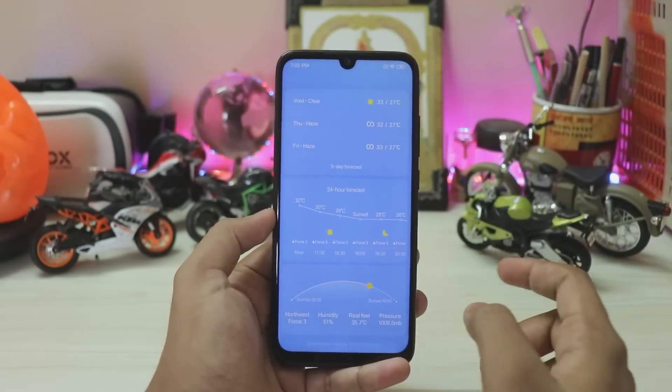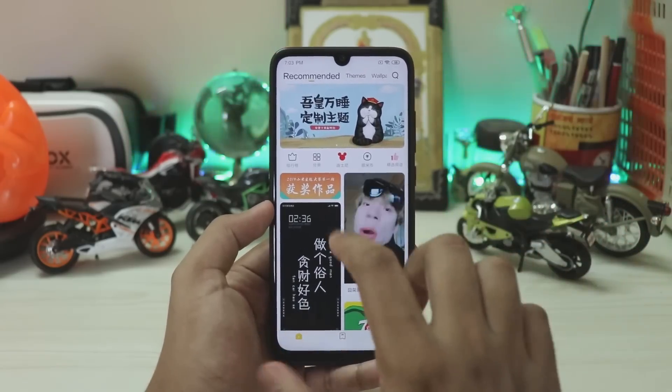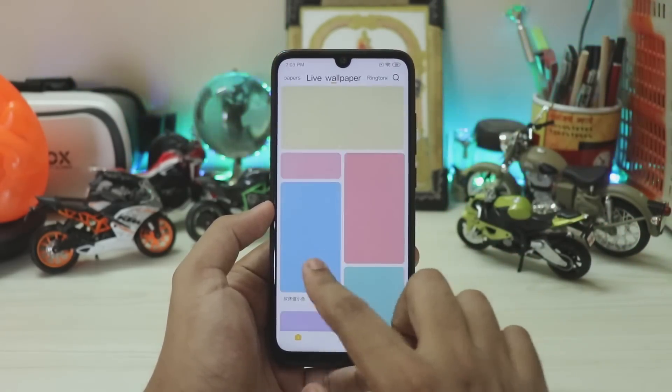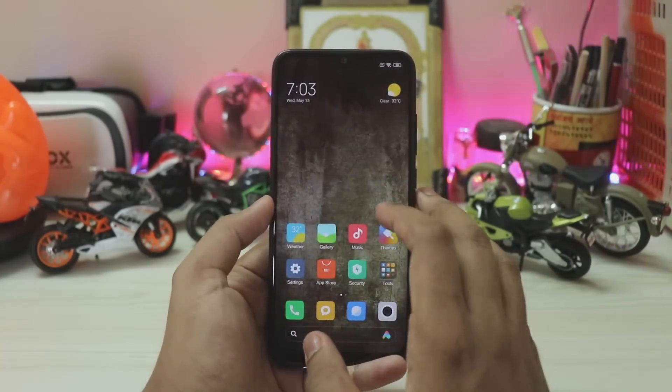One of the changes: if you go to the Themes app, you get a very different theme store compared to global markets. You now have to scroll around for wallpapers, live wallpapers, themes and stuff, which is pretty great — you also get something similar in Nubia phones.